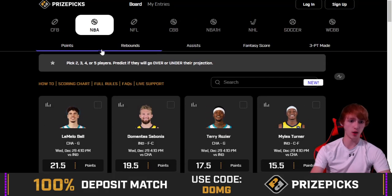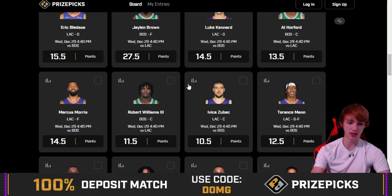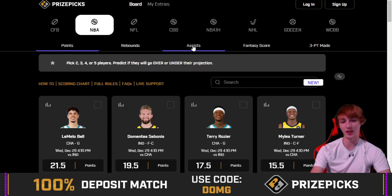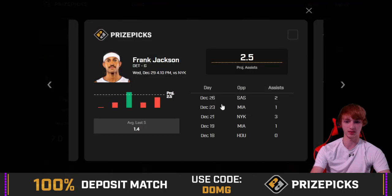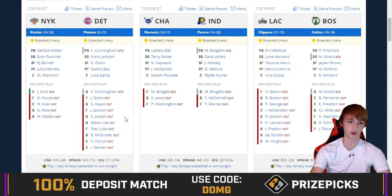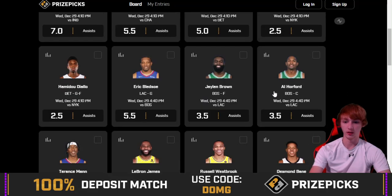So nothing too crazy today over on PrizePix. A lot of tough matchups, some questionable plays. I feel like a lot of stuff that looks too good lately has been killing us. Frank Jackson is on here with 2.5 assists — that's interesting, I think the Pistons are down a ton of guys. Almost positive they are, actually. They're getting hit bad with COVID. He's listed as a shooting guard against the Knicks.